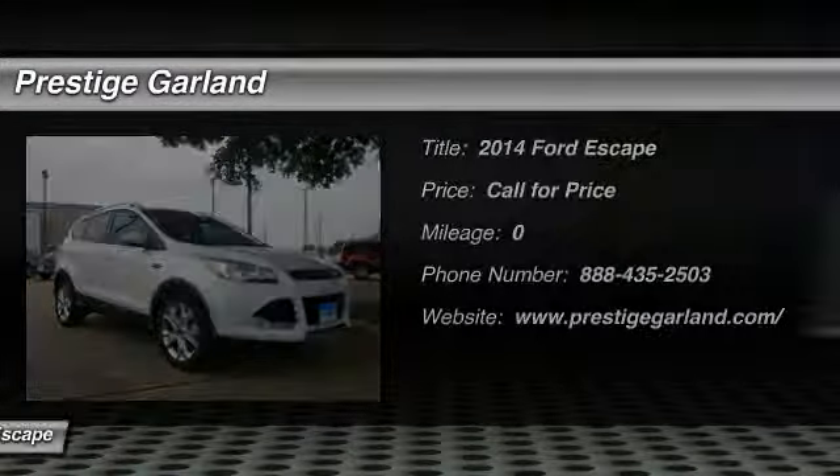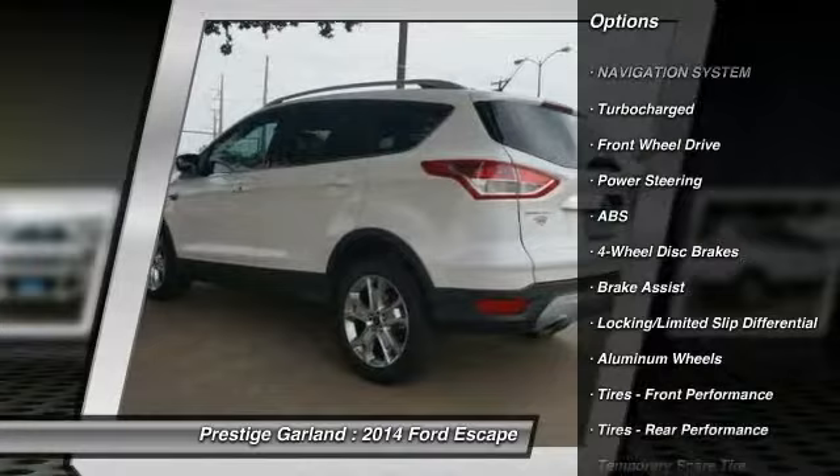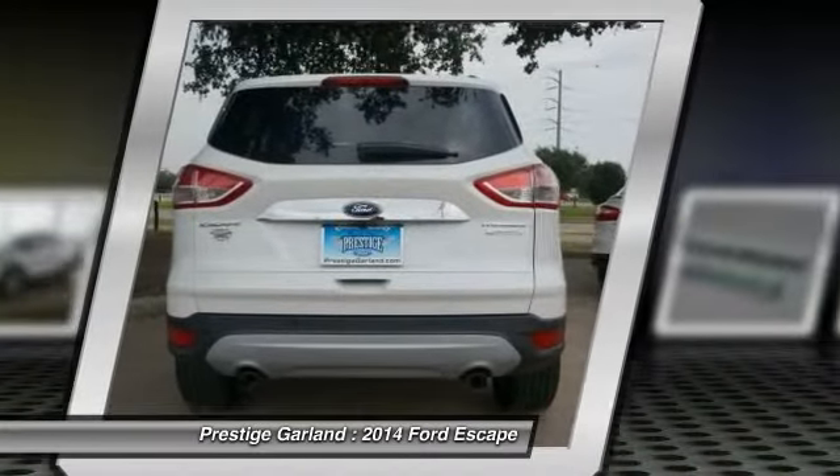Here are some of this vehicle's great options: power liftgate, stability control, traction control, remote engine start, anti-lock braking system.